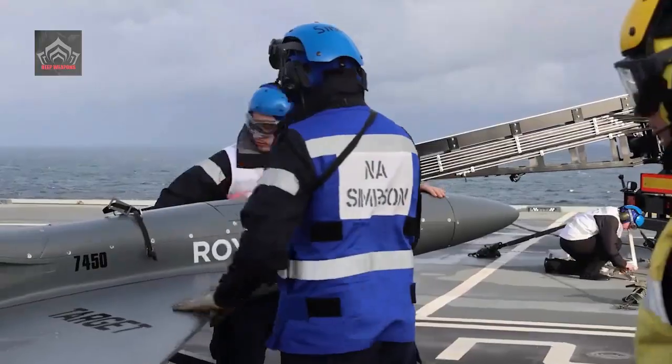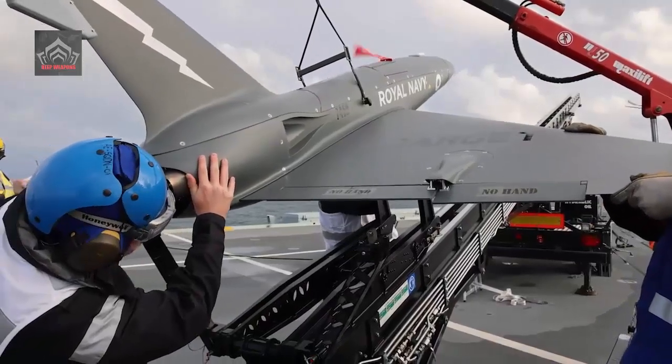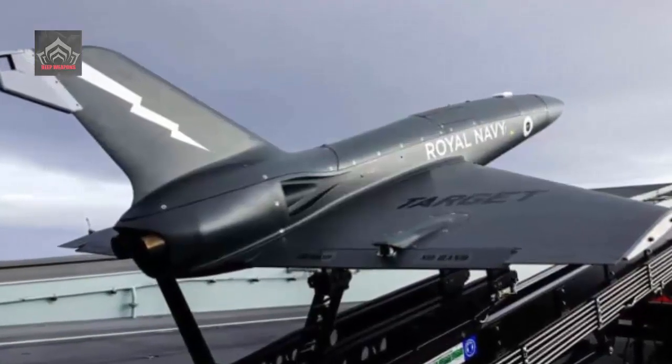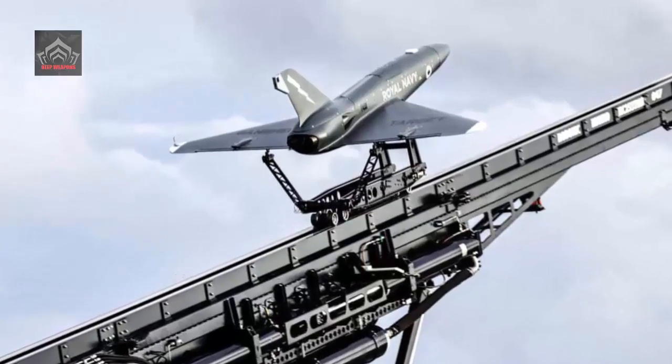Previously, in October last year, the Royal Navy's latest supercarrier, HMS Prince of Wales, launched the fixed-wing drones called the Kinetic Banshee JET-80 Plus from her vast flight deck to assess how they might be used to train personnel in defending against ever more capable fast jets and missiles.